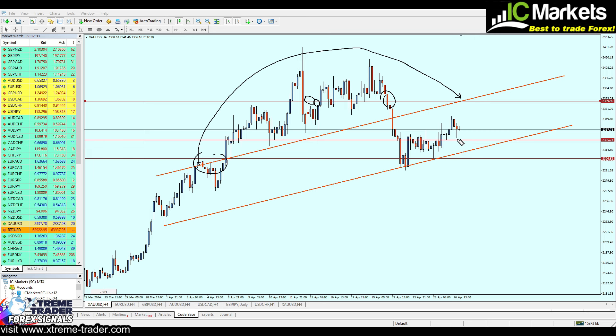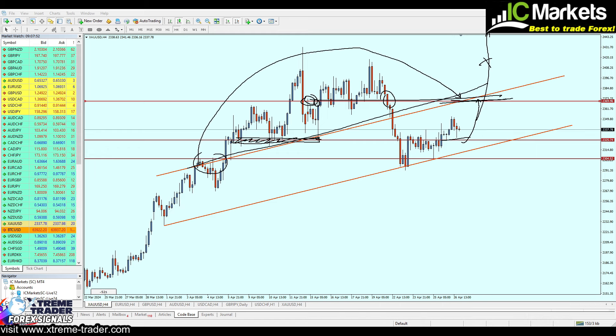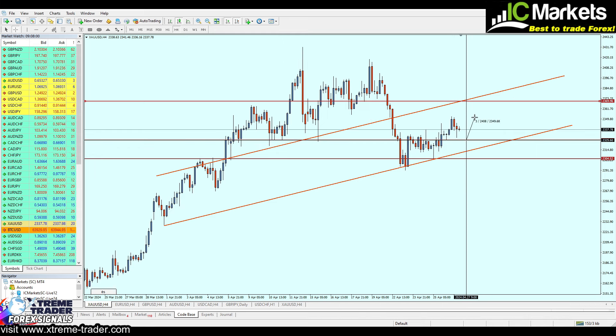Gold, in my opinion, will respect this level of support zone right here and then continue the rise until it reaches the edge of the resistance trend line plus the nearest level of resistance. Afterward, we don't know what will happen — most likely it will continue rising — but just to secure profits I would close the trade exactly right there. That means we are looking for around 446 pips of profit, with a safe zone ranging for around 205 pips.